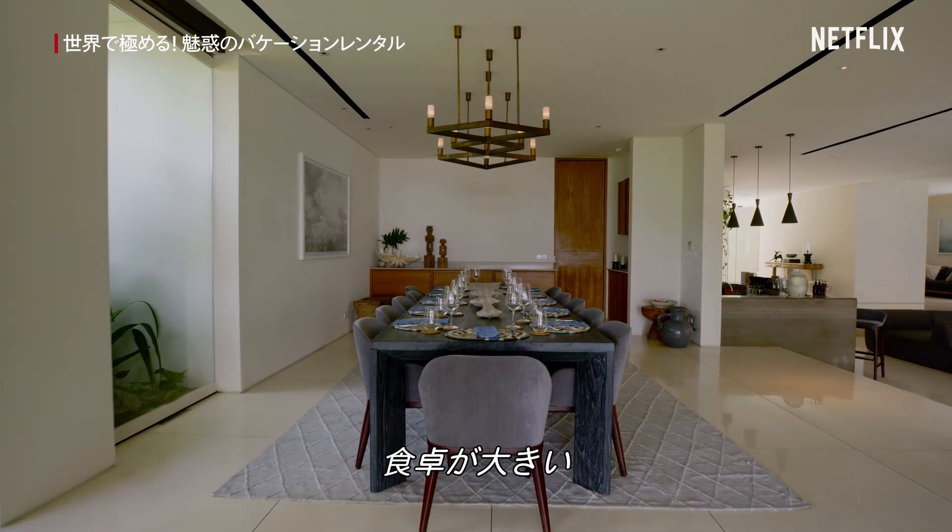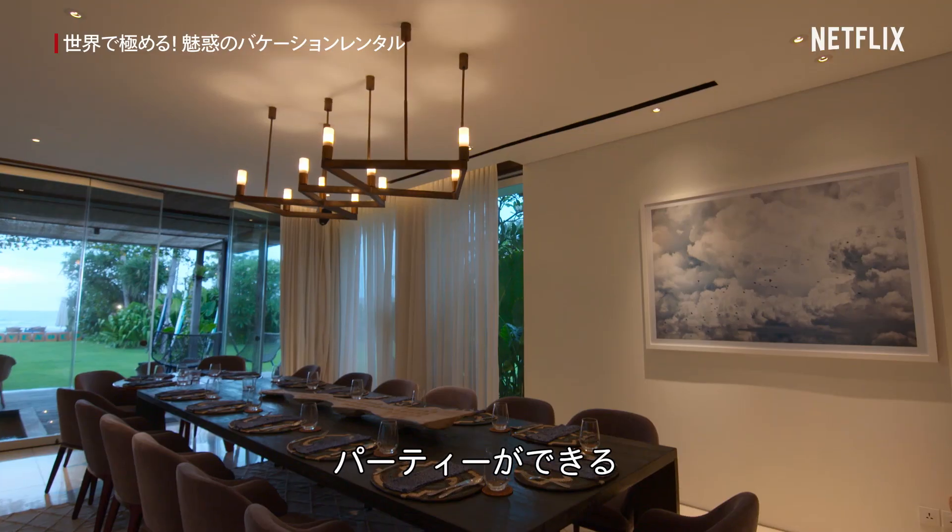Look at the size of this dining table. So is it a dinner party or just a party? We are having a dinner party, no matter what.